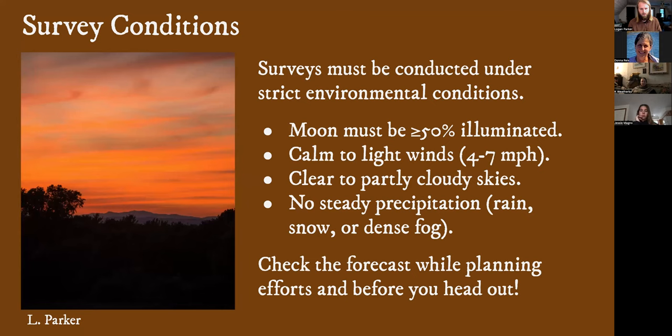Survey conditions: we have some fairly strict conditions under which surveys are to be conducted. Although those two lunar cycles seem like a lot of time, getting all of these things to align can be tricky. I encourage people to run their surveys as early as possible within their lunar cycle and not just bank on 'there'll be another good night.' You've got a good night — you should really go for it, especially early on. The moon has to be at least 50% illuminated. You want to be going out when the winds are calm ideally, but light winds are acceptable. Clear skies are preferable, but partly cloudy skies are okay.